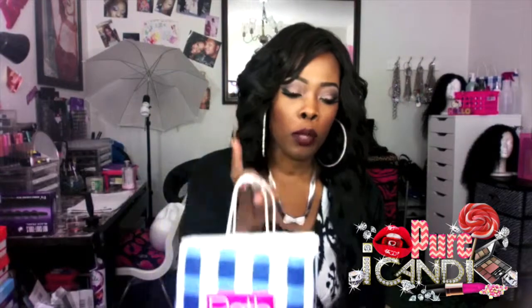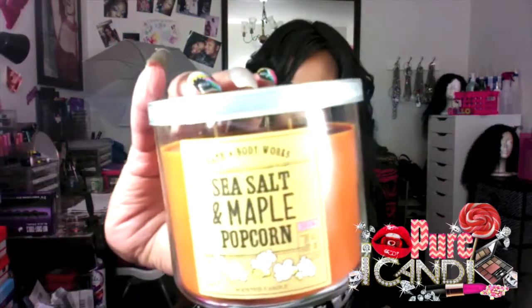So I went to Bath and Body Works. My obsession is with Bath and Body Works. Every time they send a coupon code to my phone and I feel like spending money on something I don't have, I always eventually go back. I already purchased one of these and I just had to go back and get another one because it smells so freaking good — it's the Sea Salt Maple Popcorn candle. I made two separate transactions but I'm just going to show you everything I purchased.